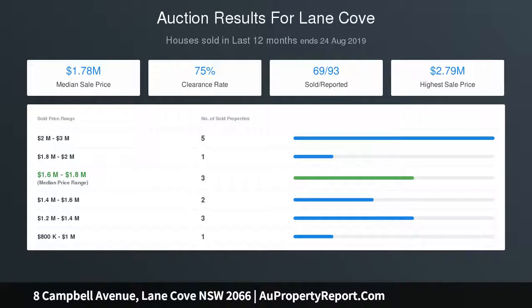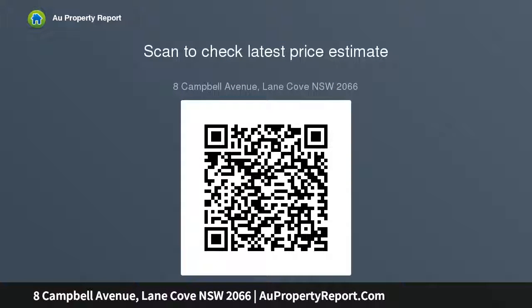Handmade Italian mosaic tiles, grand entertainers kitchen with stone island and European appliances, elevated district views and city glimpses, built-in robes, study nook, deluxe fireplace, all-weather alfresco with Vergola system, cabana, outdoor shower — architecturally designed throughout.